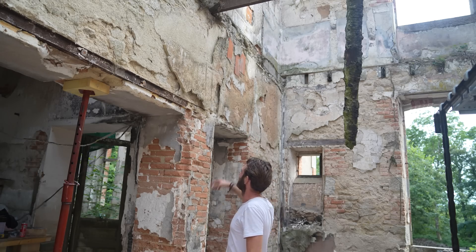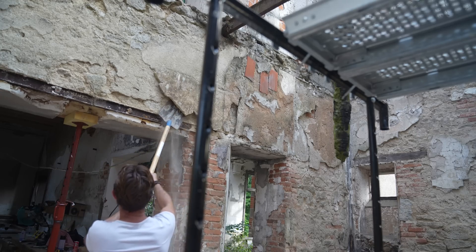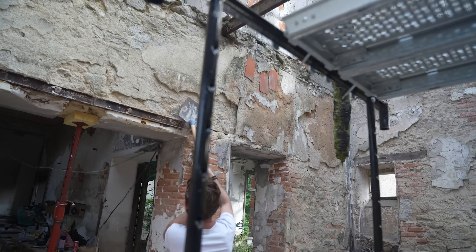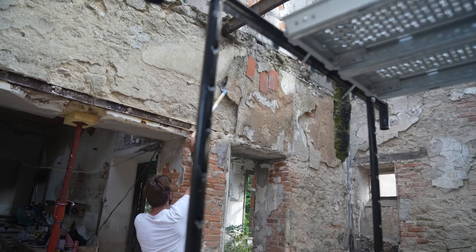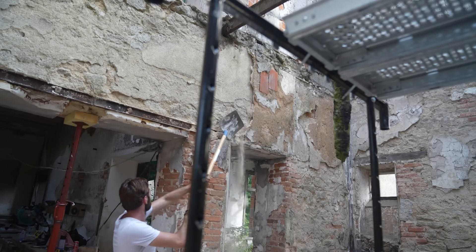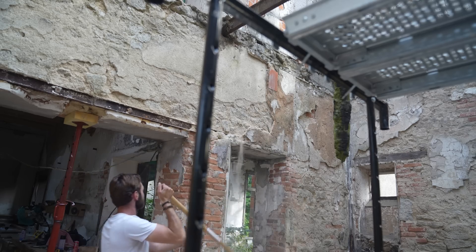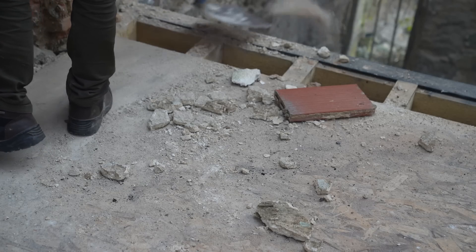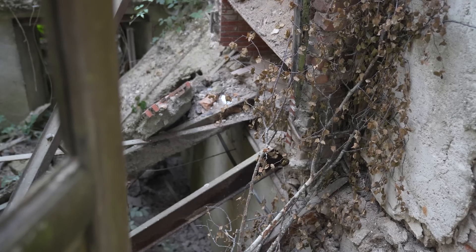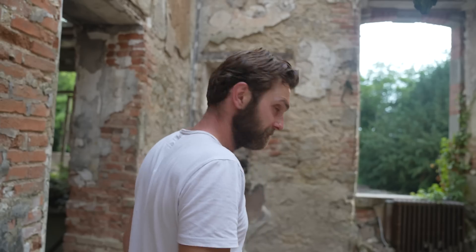This bit looks quite suspended. I just need to spend a little bit of time getting the rest of this pipework out of this hole. I was hoping I could cut it from the other side, but that does not look easy. Let's give it a go.